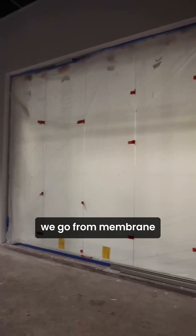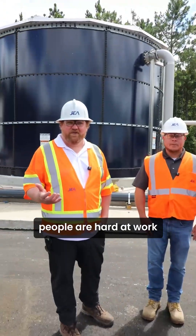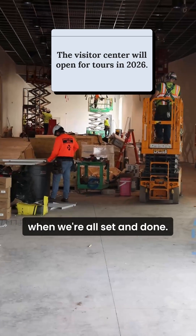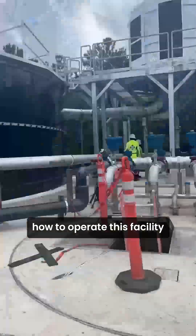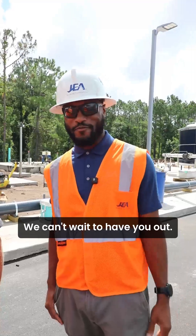Starting from left to right, we go through membrane filtration, reverse osmosis, and ultraviolet advanced oxidation. As you can see, people are hard at work trying to wrap up this project, and we hope that you come back for a tour when we're all set and done. Our operations team is diligently working on water quality analysis and learning how to operate this facility so they're ready for you whenever you decide to show up for a tour. We can't wait to have you out.